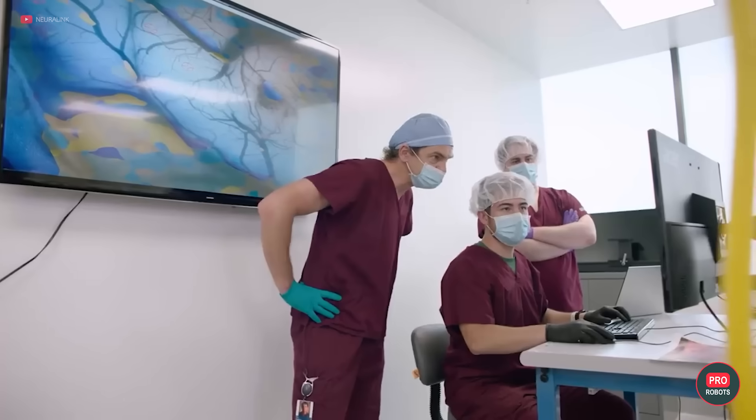In the future, the company plans to enable the implant to control robotic arms, wheelchairs, and other devices.